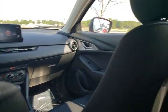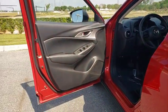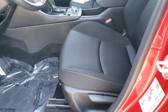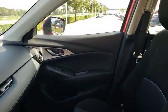Rear window defroster, trip computer, power windows, tachometer, remote keyless entry, brake assist, panic alarm, rear window wiper, driver vanity mirror, front reading lamps, tilt steering wheel, cloth upholstery, and front bucket seats.